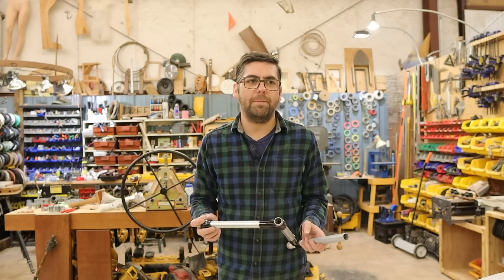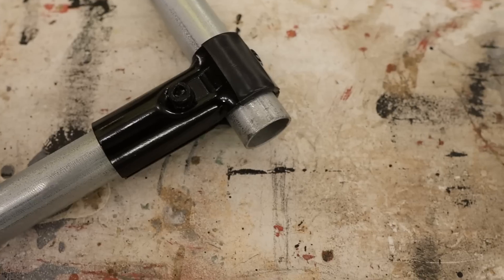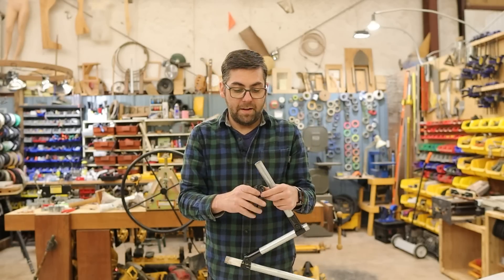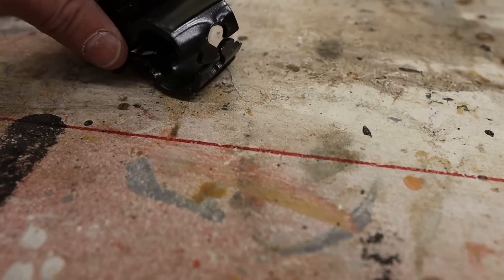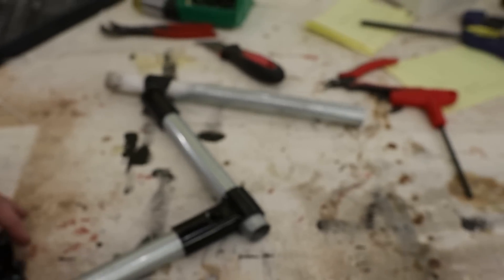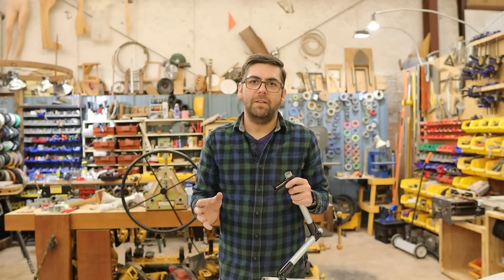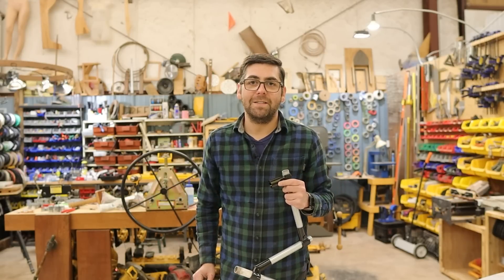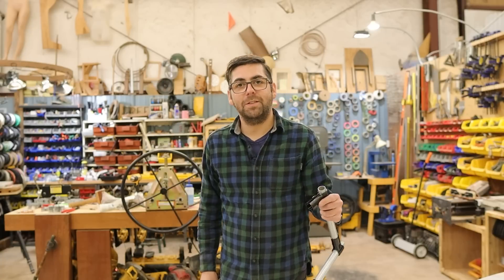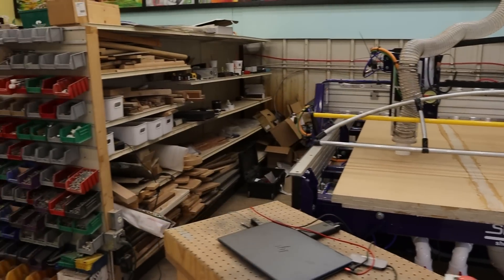I'll post a link to their website in the comments, but that little structure over the ShopBot would have taken a whole lot longer without these things hanging around.